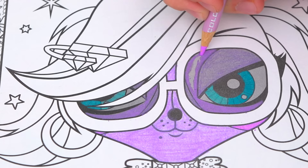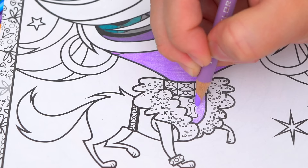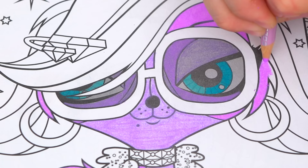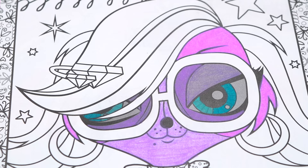Let's color her pink collar. And let's color in all her jewelry gold with light blue diamonds.